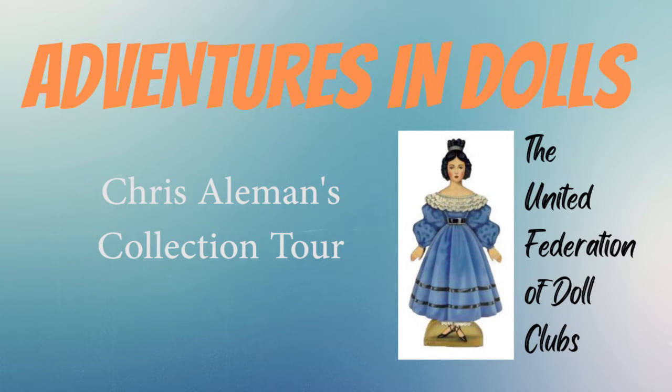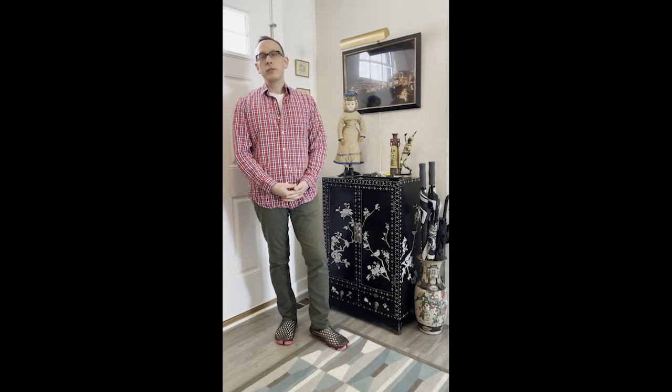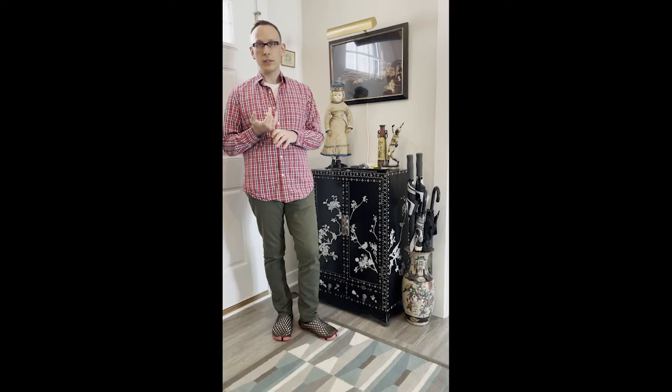Hey everyone, Chris here. I was asked to do a video and to introduce not only myself, but also my collection to you. A little bit about me: my name is Chris, I was born and raised in Chicago, and as I tell everyone, I'm a born collector. I've collected many different things over the years, and at present the last collections I'm going to have are dollhouses and dolls.